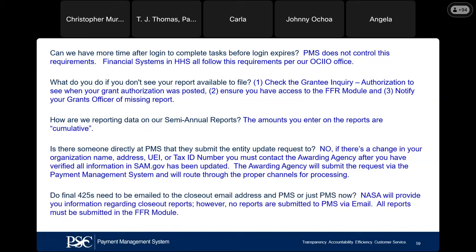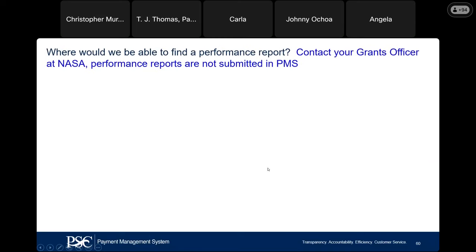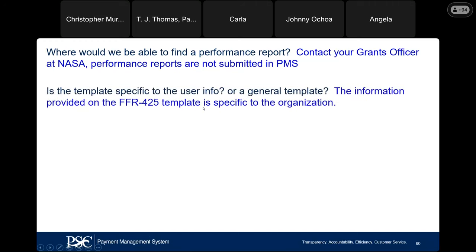Do final SF 425s need to be emailed to the closeout email address and PMS, or just PMS now? NASA will provide you information regarding closeout reports. However, no reports are submitted to PMS via email — all reports are submitted directly in the FFR module. Where will you be able to find a performance report? You would not find performance reports in PMS — please reach out to your grants officer at NASA. The only reports you will find in PMS are your FFR SF 425.